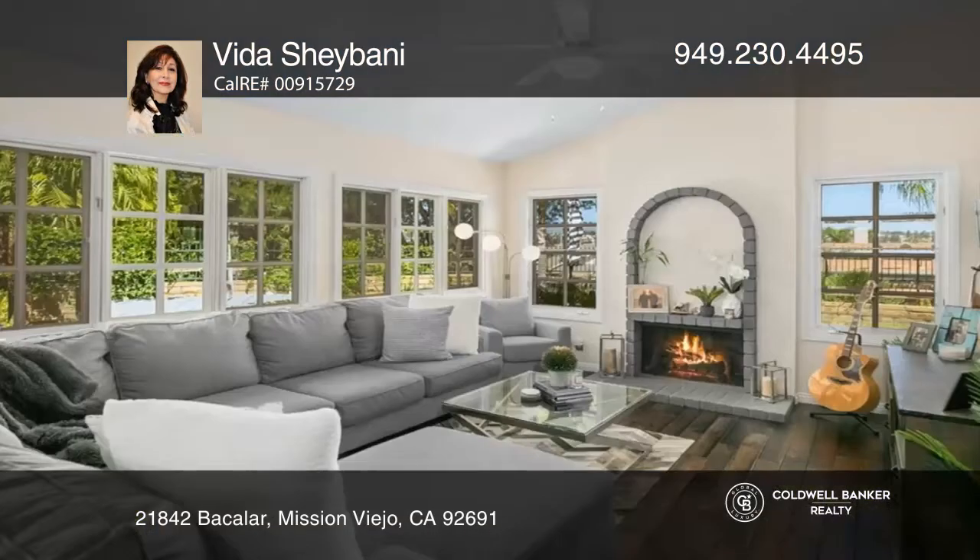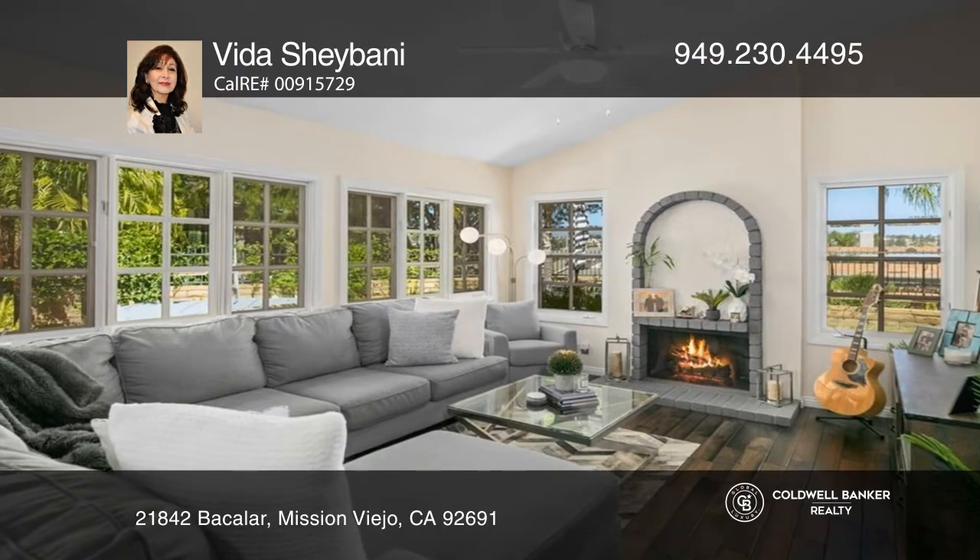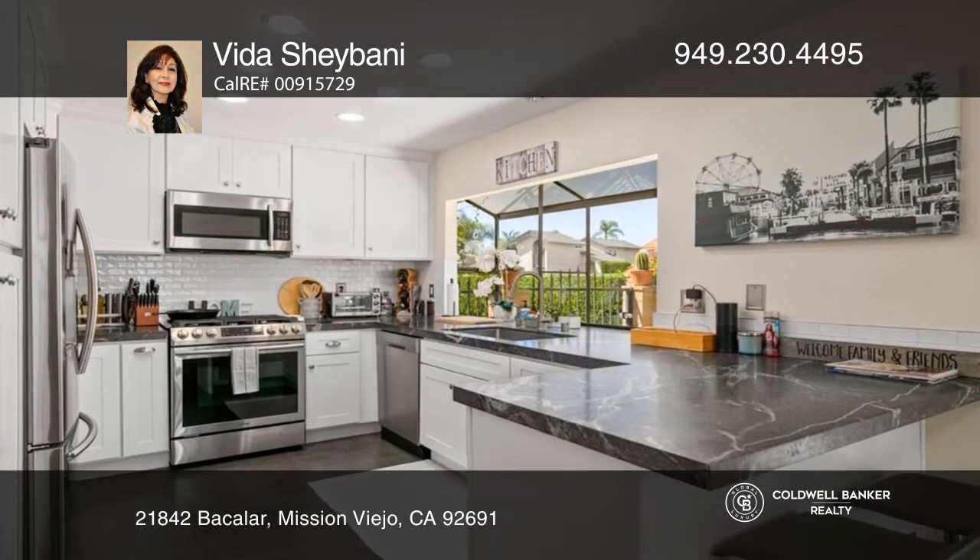Welcome to this upgraded single level home on a large corner yard. The house features a living room with a vaulted ceiling and a fireplace.